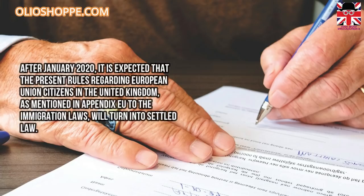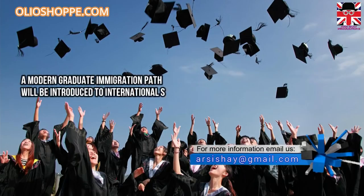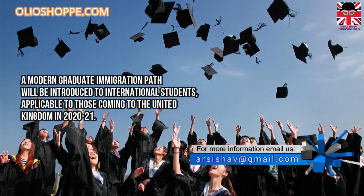After January 2020, it is expected that the present rules regarding European Union citizens in the United Kingdom, as mentioned in Appendix EU to the immigration laws, will turn into settled law. A modern graduate immigration path will also be introduced for international students.